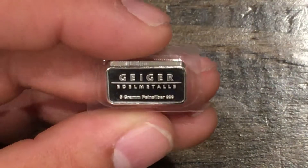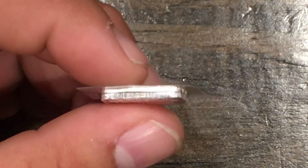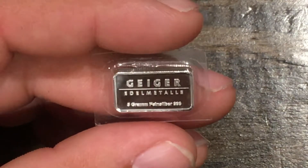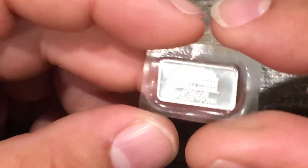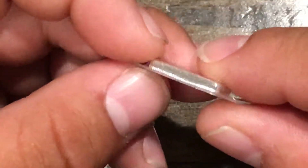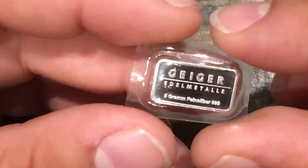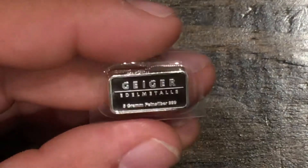Got a Geiger 5 gram bar. This guy is chunky — people love them. Geiger has a premium that follows it and people are willing to pay for it. This guy is already sold but it's a beauty. Skull in the back of it, proof-like finish, mirror-like — tiny little thing, chunky little 5 gram bar, beautiful. People love to have these in their stacks. It's a cool little bar nonetheless.